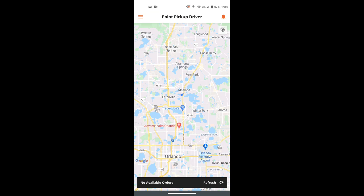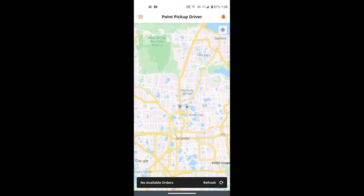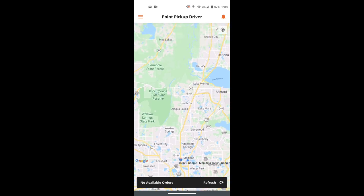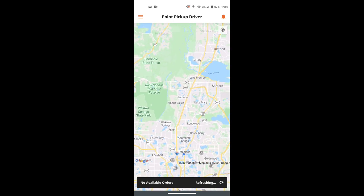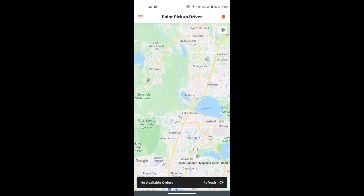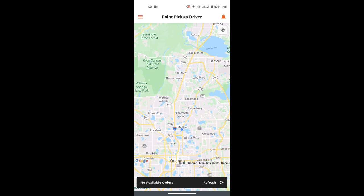Right now it's 1:08 PM and you can see there's nothing available. Point Pickup is available around the DeLand barrier area, which is what you see up here on the map. Even though I'm sitting here waiting, once I get closer to that location you'll probably see more orders pop up.